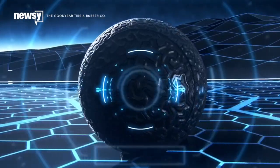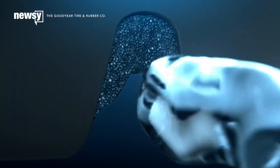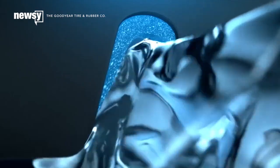Goodyear would also use sea sponge-inspired technology in the tire's grooves, which would help them better adapt to wet and dry road conditions.